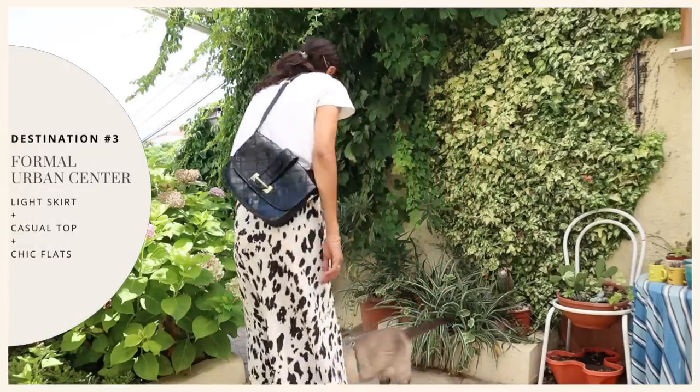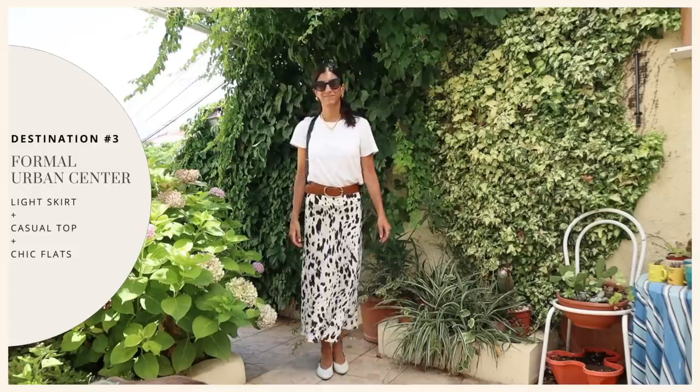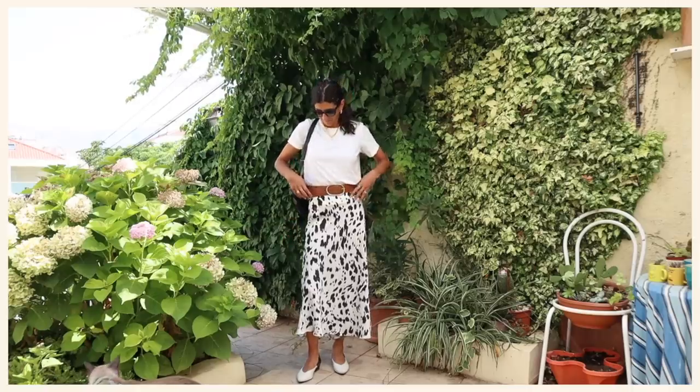I would start with my slip skirt — it's light and airy, it's got movement and a good sense of flow, I don't overheat in it — but because of that silky texture it feels more elevated and more polished. The more common thing to pair with this skirt would be a blouse or something like a silky slip top, which I've definitely done.